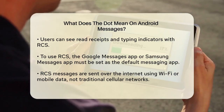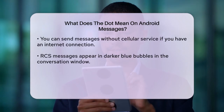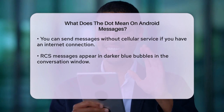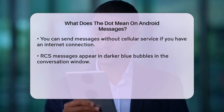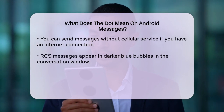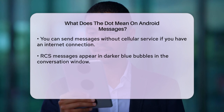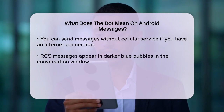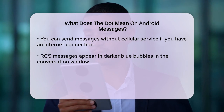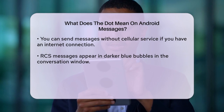When RCS is enabled, your messages will be sent over the internet using Wi-Fi or your mobile data connection, rather than the traditional cellular network. This means you can send messages even when you don't have cellular service, as long as you have an internet connection. You'll also notice that RCS messages appear in darker blue bubbles in the conversation window, and there's often a lock symbol indicating that the message is end-to-end encrypted. This adds an extra layer of security to your conversations.